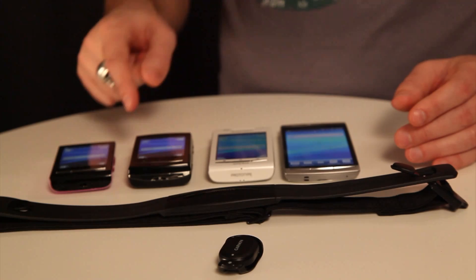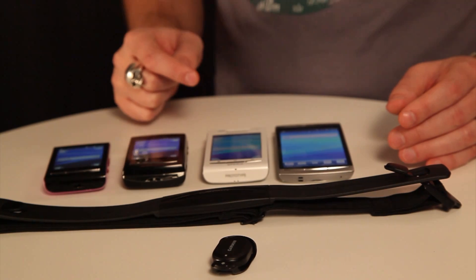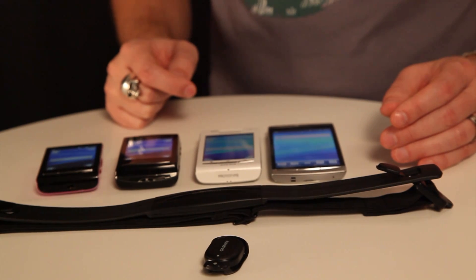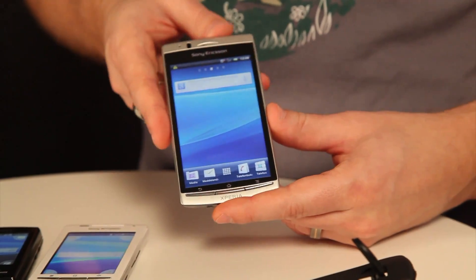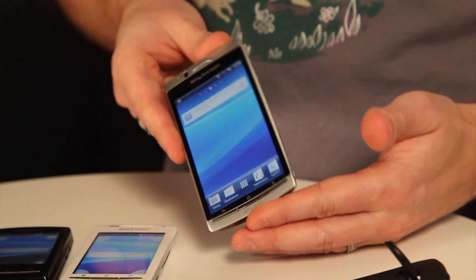The Xperia X10 Mini, Mini Pro and X8 will have this enabled in the forthcoming software upgrade in Q1 2011. And of course, the Xperia Arc will have this enabled when it hits the market.